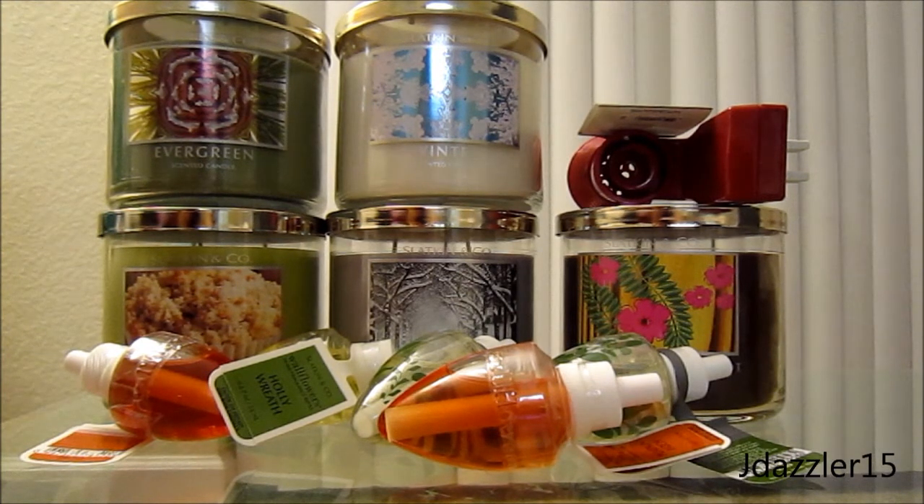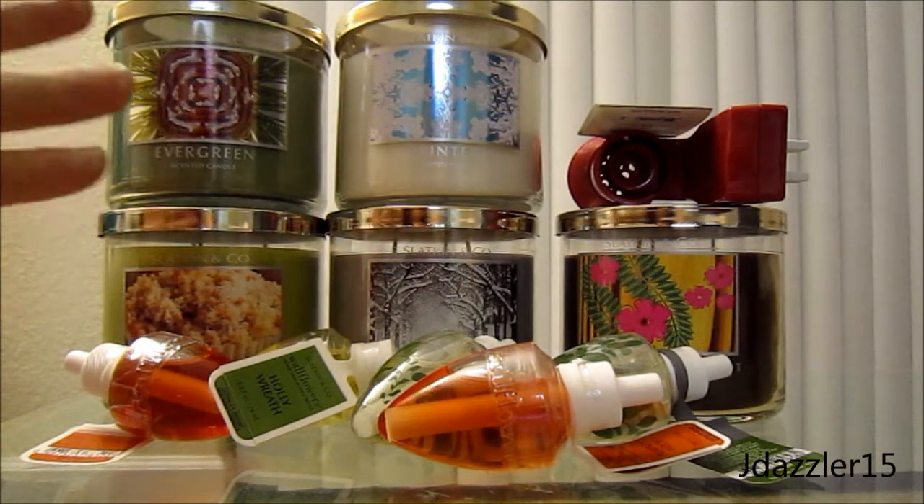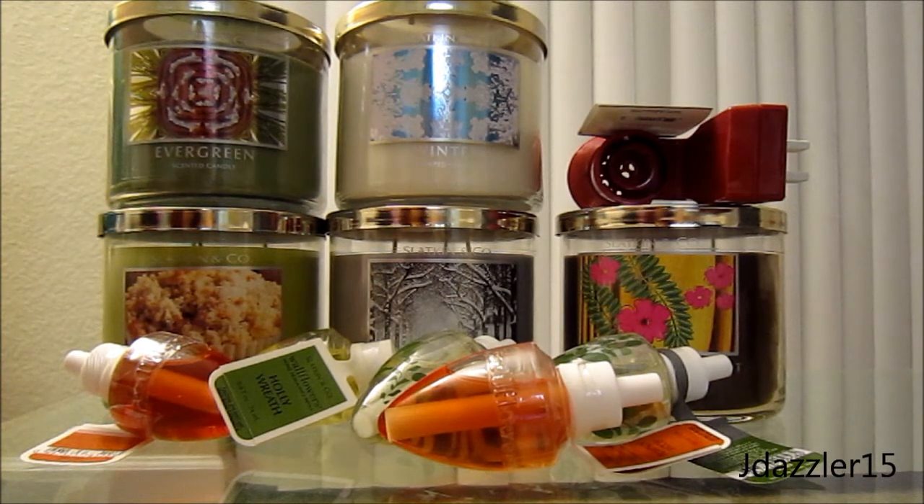Today is the 23rd that I'm recording this. So I just braved them all and purchased the last candles that I wanted to in store. I was really hoping they were going to have some new candles, but they didn't. The only one that I repurchased was the Evergreen. All the other ones I have not purchased at all, and they didn't have any of my favorites like the Holly Wreath or anything. They didn't have Leaves either, so I'm kind of disappointed on that.